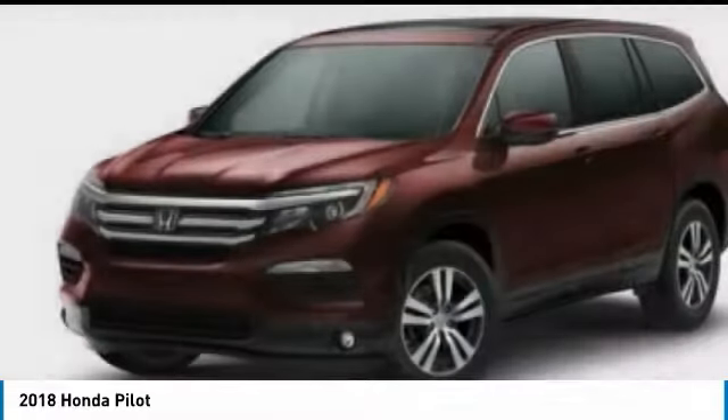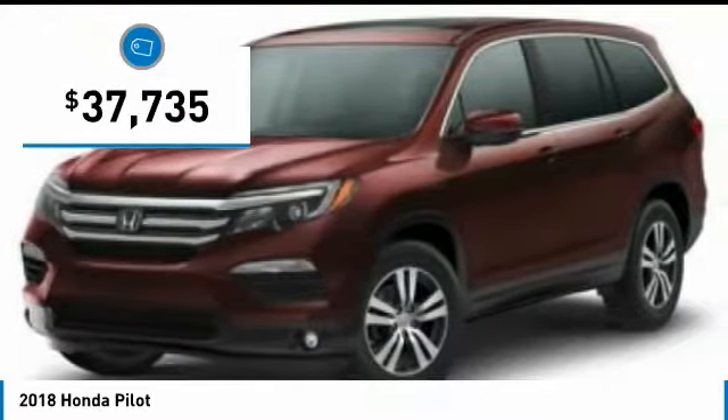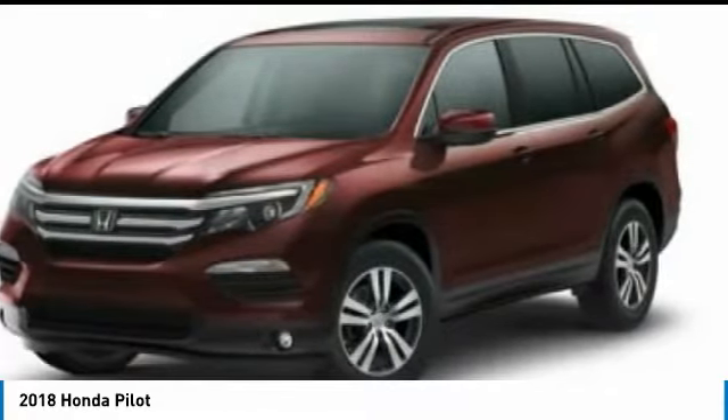You'll be ready for almost anything in the Honda Pilot, and it's priced below $40,000. Here are some of this vehicle's great options.